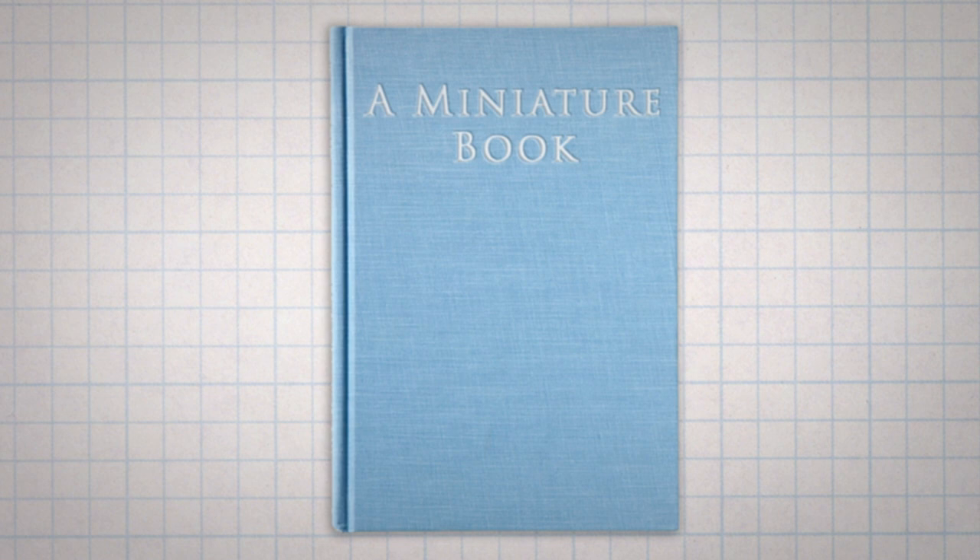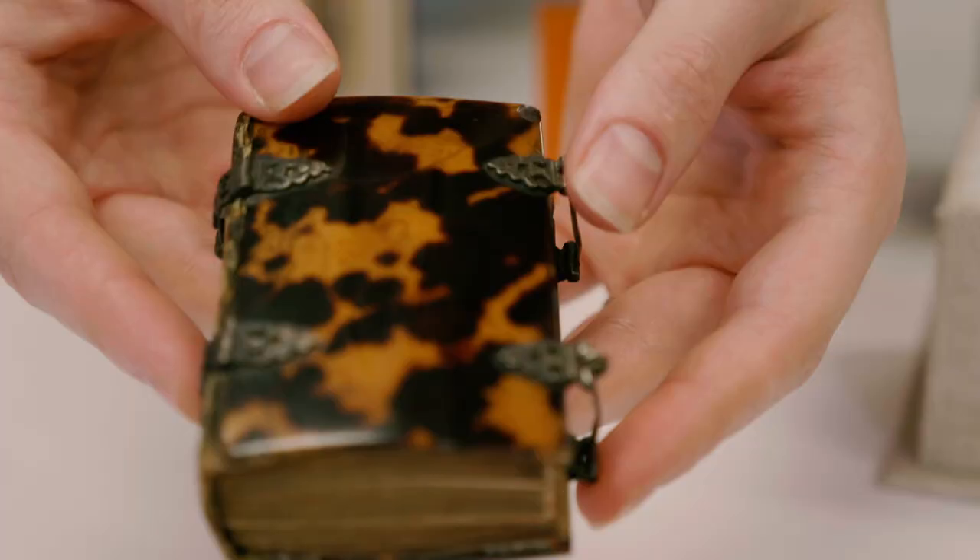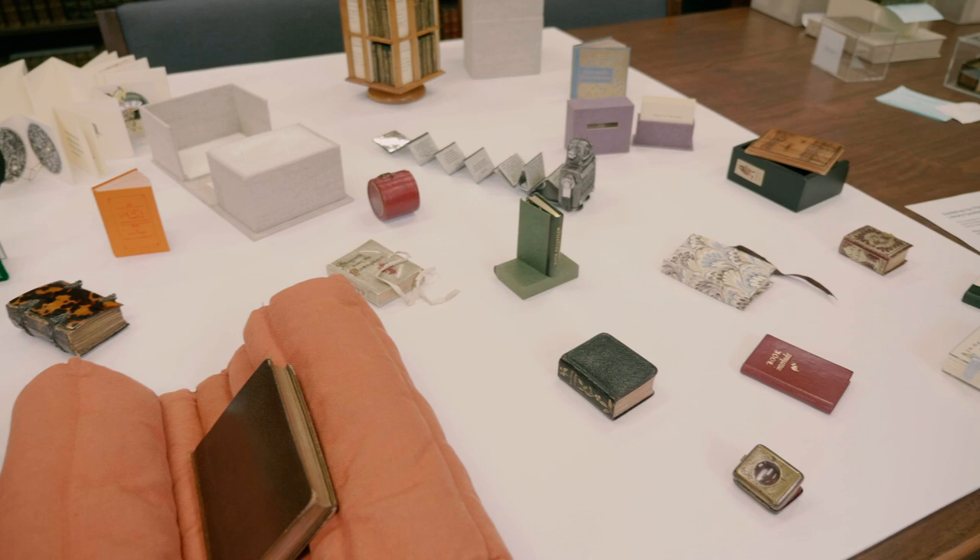A miniature book is a book that is typically classified as under three inches at the longest side. My name is Margaret Gamm, and I am Head of Special Collections at University of Iowa Libraries. We have over 4,000 miniature books at this point, which is quite a few.